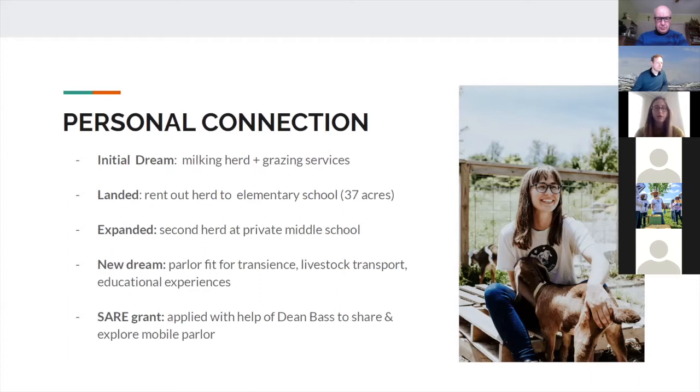A mobile milking parlor has always been in the back of my mind. Initially I wanted to graze different locations and charge for grazing projects, with the parlor allowing me to milk my goats on the go. As I expanded to a different school, I thought it was perfect for servicing goats at different locations — until I realized I'd just be milking all day. Now my newest realization is using it as a mobile educational experience, bringing it to inner-city or suburban places that don't have much agriculture. I applied for a SARE grant in 2019 and I'm slowly working through it.